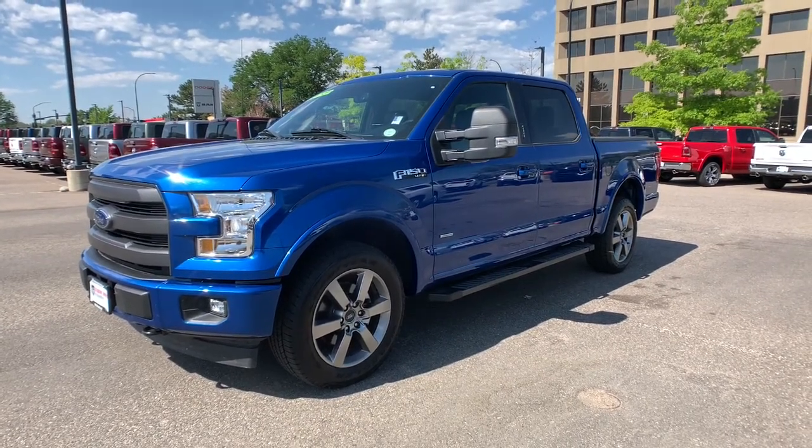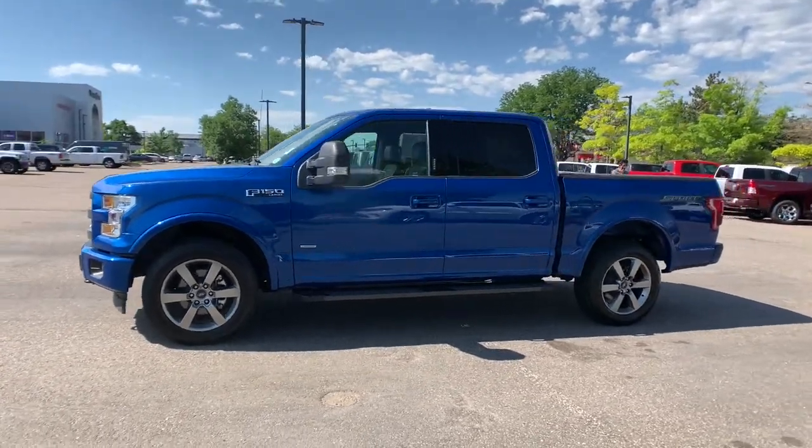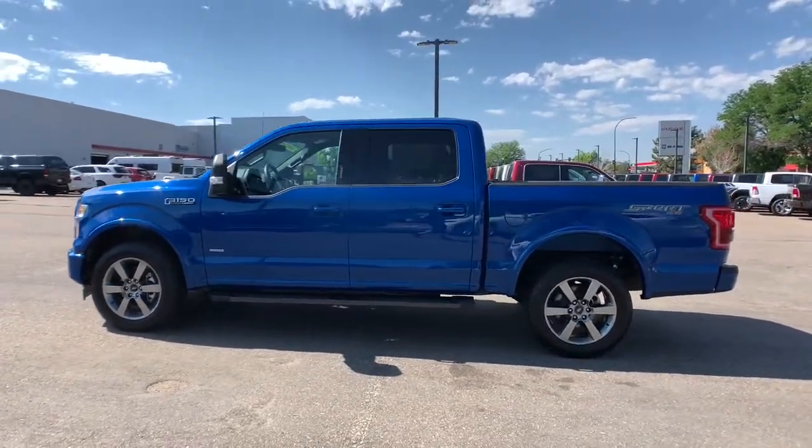You're going to love the 2017 Ford F-150. With less than 25,000 miles on the odometer, this vehicle provides excellent value.